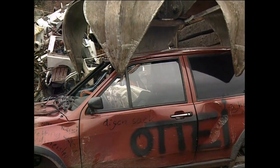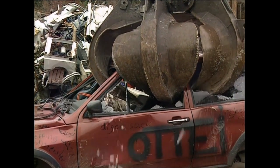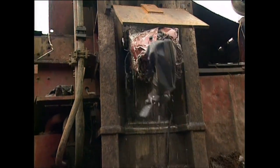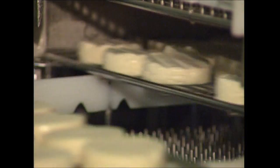Coming up after the break: smashing up old bangers — why, even when your car is beyond repair, it doesn't need to be the end of the road. And find out how a factory turns 100,000 litres of milk into camembert cheese.